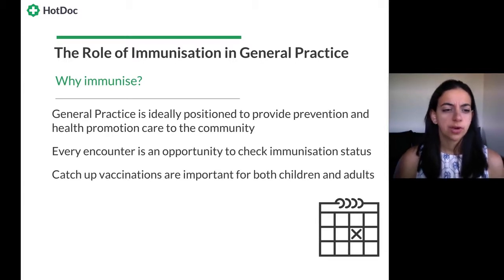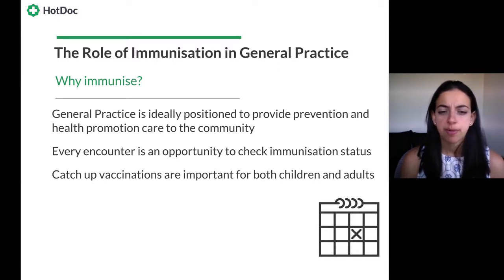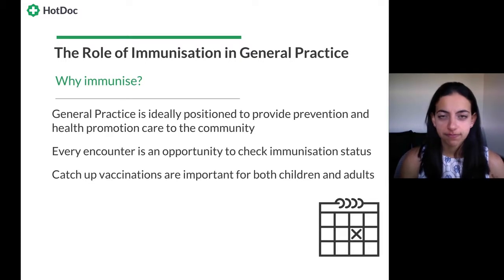Let's look at the role of general practice specifically in immunization. General practice is ideally positioned to provide prevention and health promotion care to the community, because we're seeing patients on a day-to-day basis — they trust us and come to us for all sorts of things. This is key: every single encounter we have with a patient is an opportunity to check their immunization status. Every encounter. In terms of catch-up vaccinations, we're not just talking about children — we're also looking at adults.